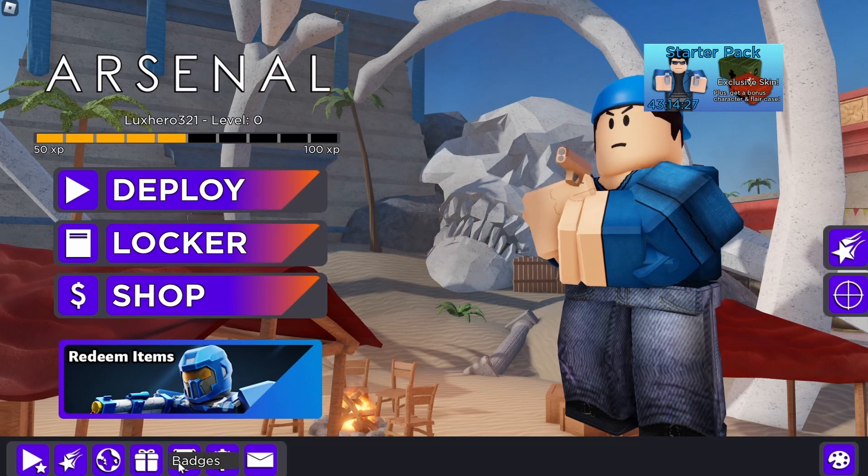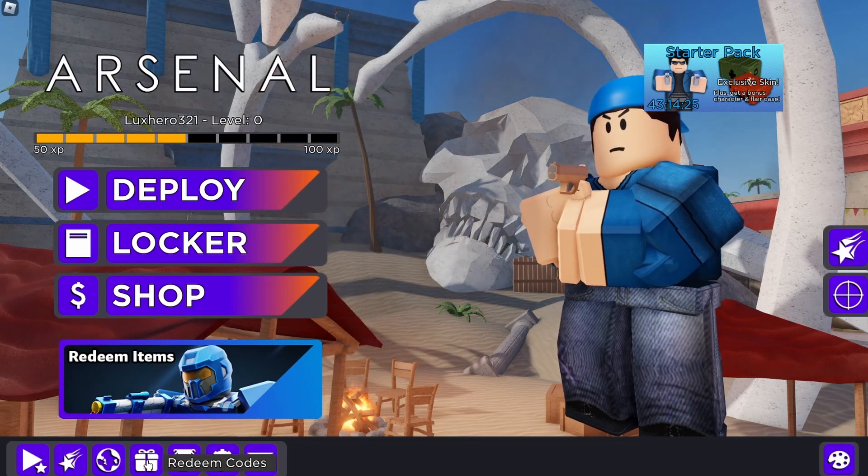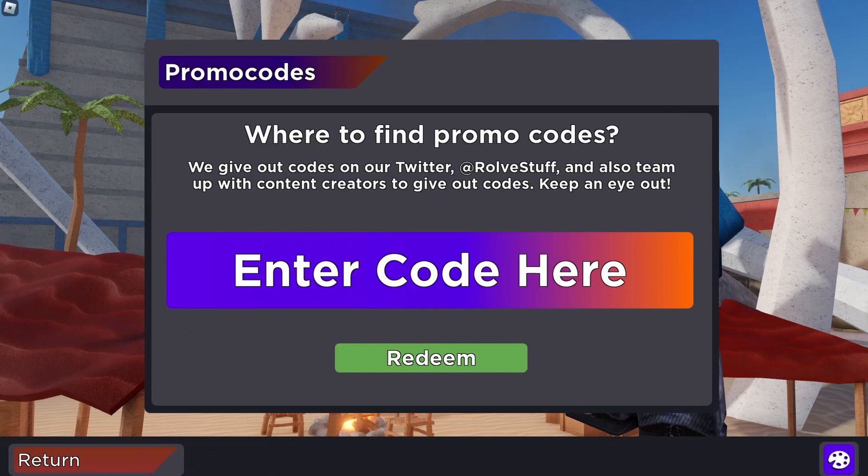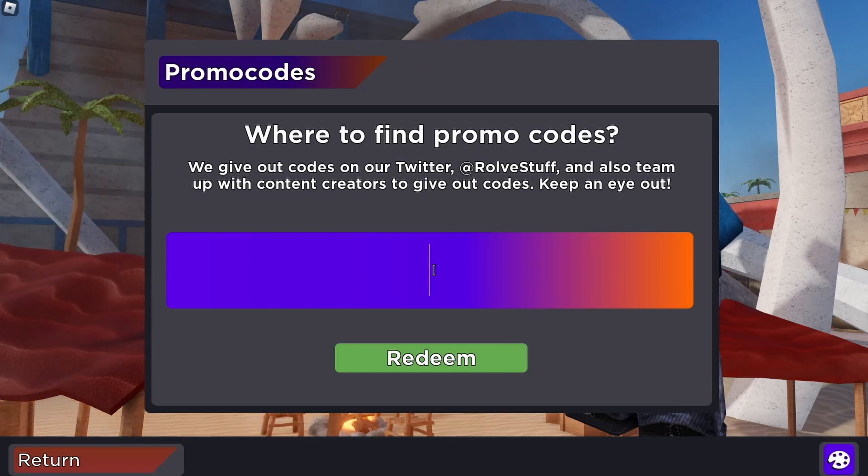Diving into Arsenal, you notice the Redeem Codes feature located at the bottom left corner of your screen. If you're on mobile, simply tap on it and a window will pop up inviting you to enter codes.